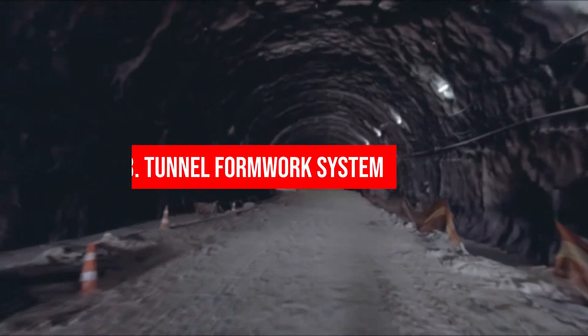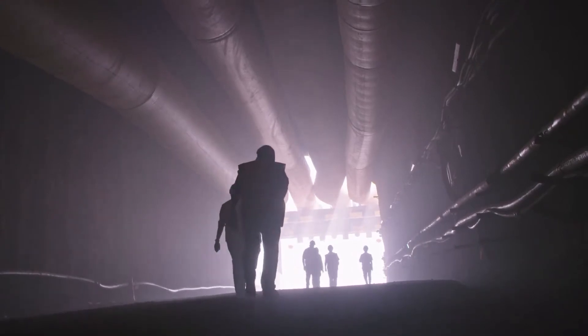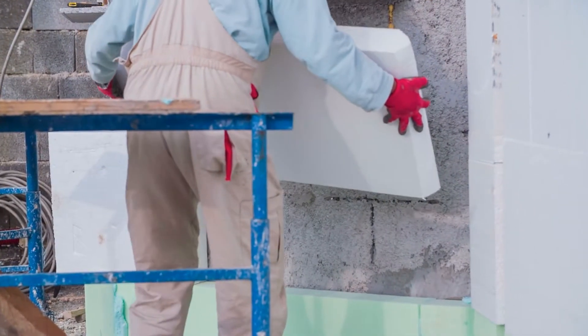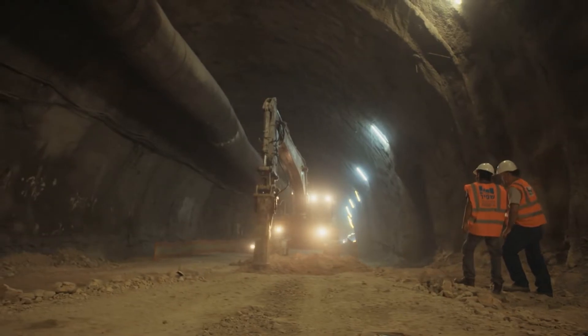3. Tunnel Formwork System: With this tunnel technique, construction is paced up for cellular structures of repetitive patterns through the building of monolithic walls or units in a single operation per day. Expeditious work is achieved by deploying formwork and readily mixing concrete with the convenience and agility of factory conditions. Formwork and tunnel form is stacked and used at the site with cranes.